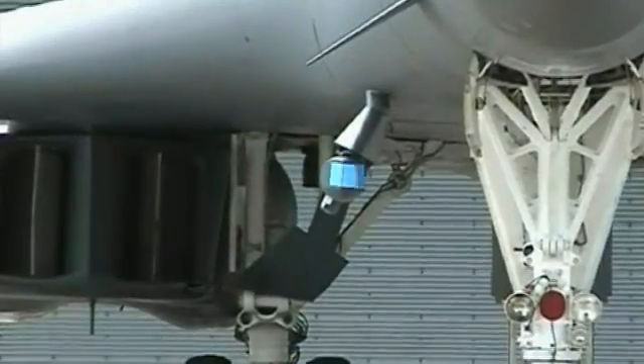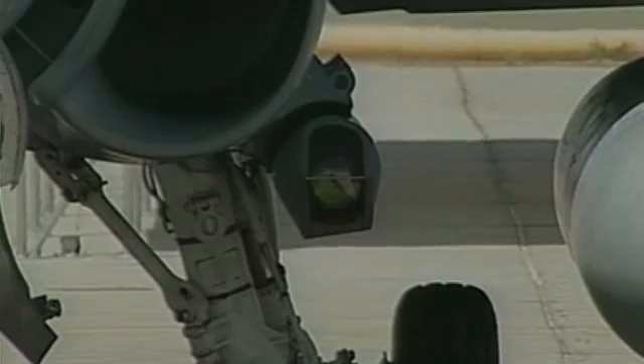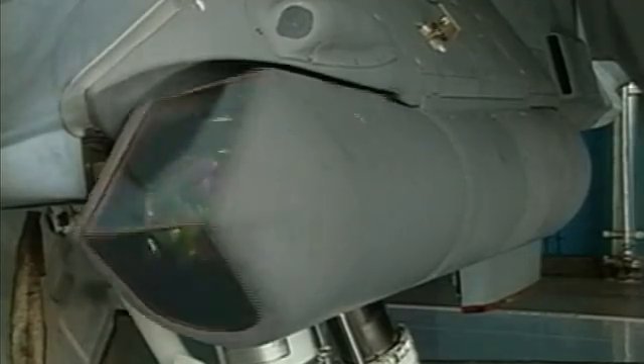Built to plug and play, Sniper software automatically recognizes the host aircraft and its interface requirements. This enables air forces to move the pod across platforms without changing the aircraft's software.